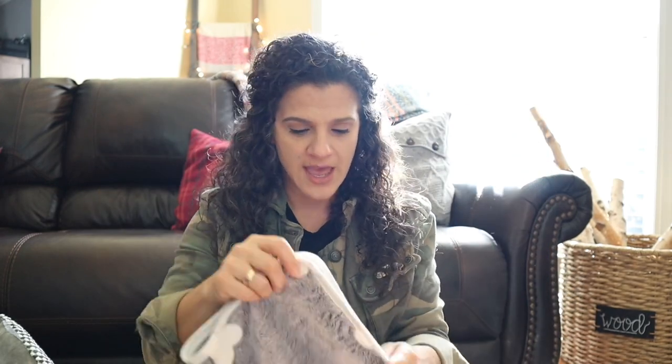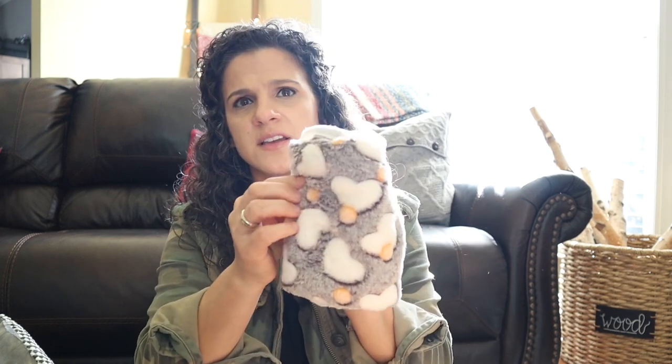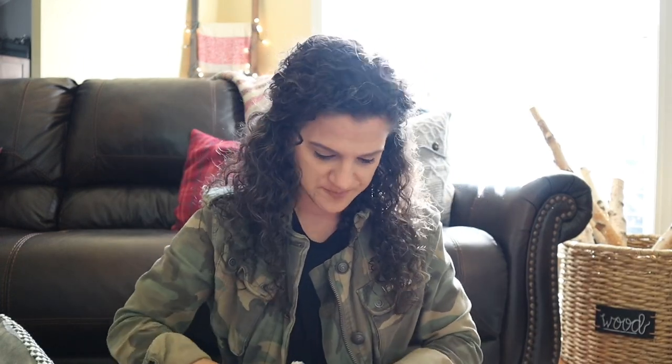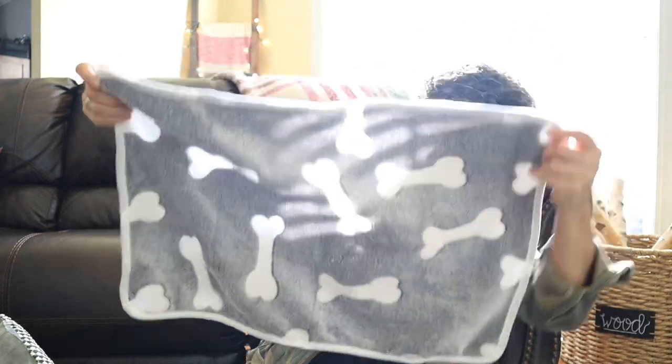I also got a pack of three blankets. My favorite has little bones on it, and I'm going to take it with us when we pick her up from the breeder and have him rub it around where she sleeps and on mom and dad. When we bring her home I'll keep it in her crate — they say the scent of her parents and familiar surroundings calms them down. The other two have little hearts and little stars. They're just tiny blankets, which is fine since she's a puppy and not a big breed.